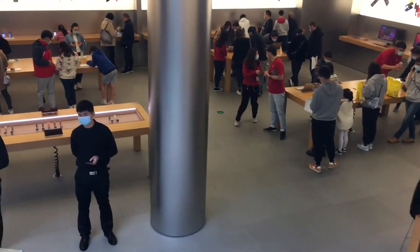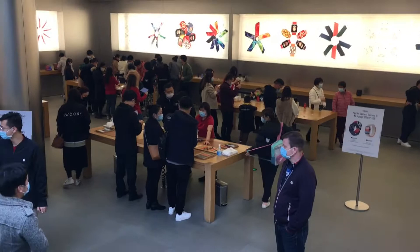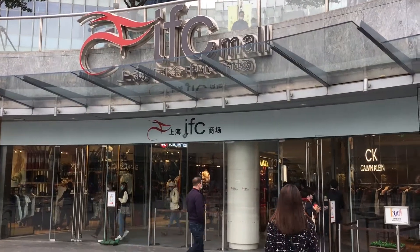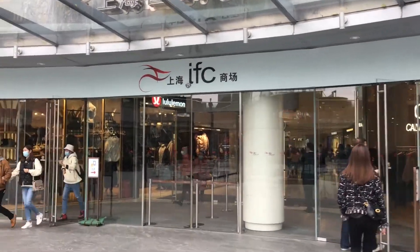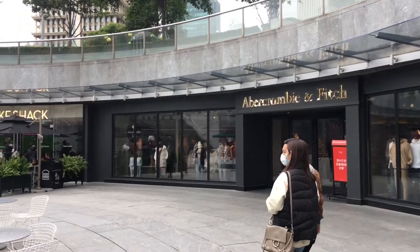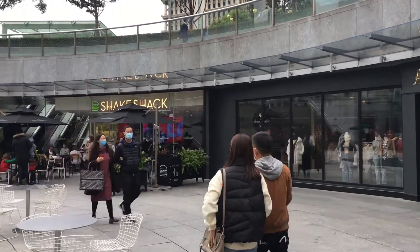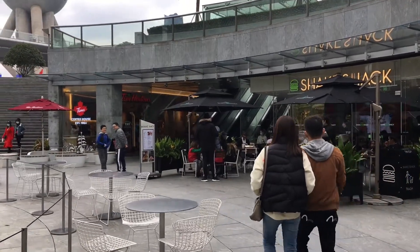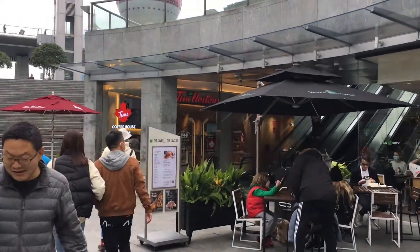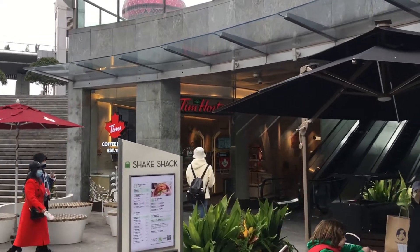Look at this — who on earth needs a new iPhone so badly that they're going to come into this? Says the guy who's still using a 6s, but oh well, whatever. IFC mall shopping center in here — Abercrombie & Fitch, a Shake Shack, and a Tim Hortons. Do I have any Canadian viewers out there who are intrigued by this Tim Hortons in China?